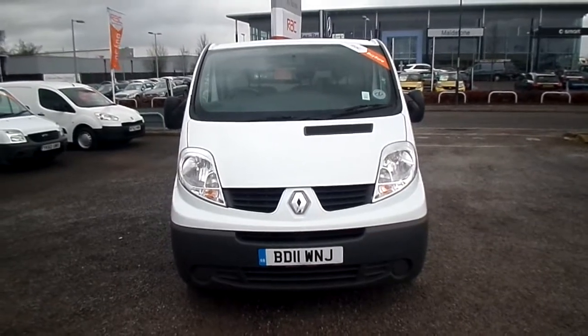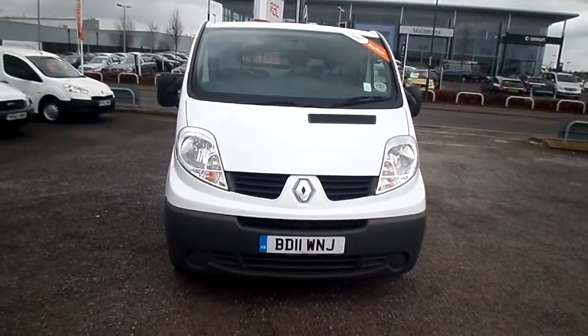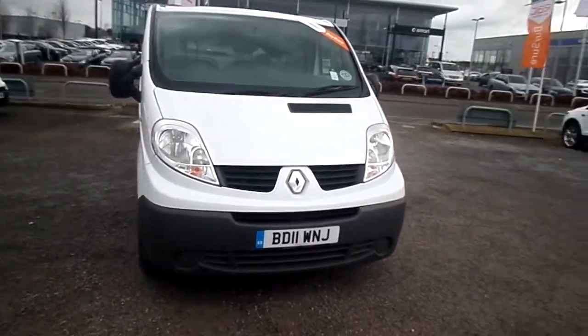Welcome to FG Barnes Auto Store Van Centre in Maidstone. Here we have our lovely 11 plate Renault Traffic, top of the range.